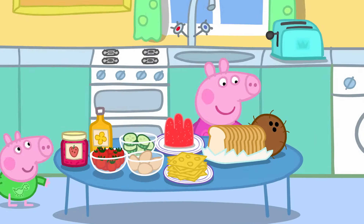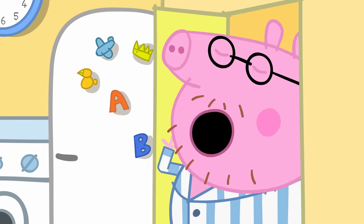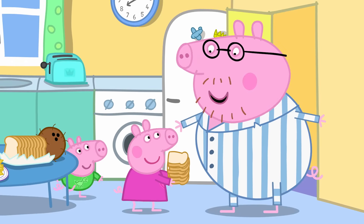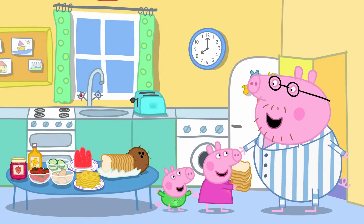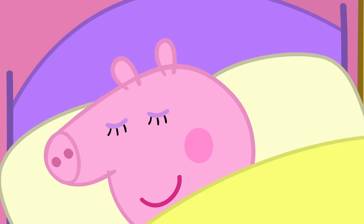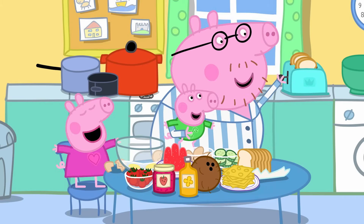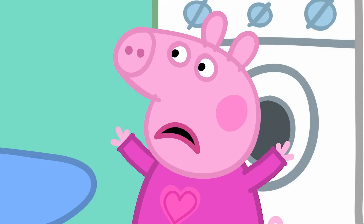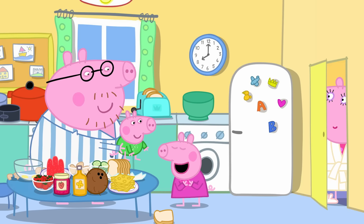It's Mother's Day, and Peppa and George are making a very special surprise breakfast for Mummy! You started Mummy's breakfast without me! What's on the menu, little chefs? Toast — everything on toast! Well, let's get cracking! We have to make Mummy's breakfast extra special to show how much we love her!